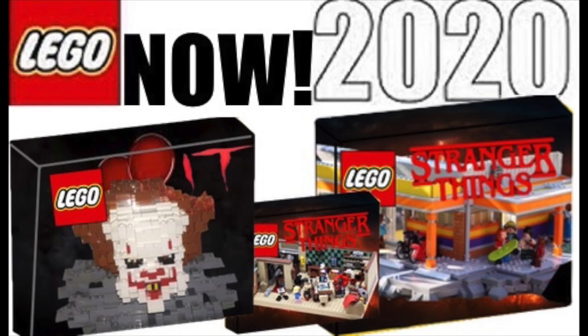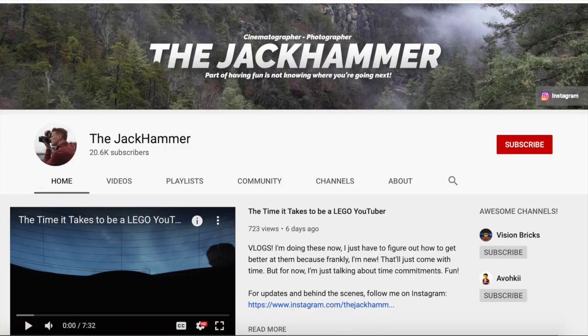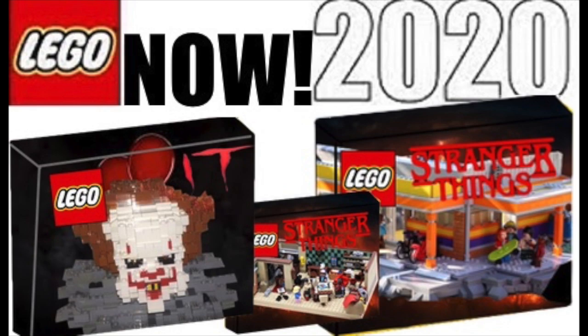First I want to give credit to this really good Lego mock maker, the Jackhammer. I'm gonna be using some of his projects that I really think could be a Lego set someday, and I recommend he should put them on Lego Ideas if he doesn't already. His channel will be in the description down below if you want to go check out some of his awesome videos.